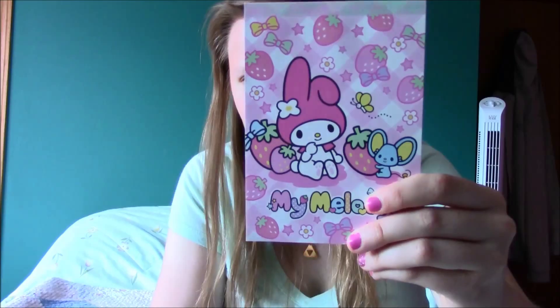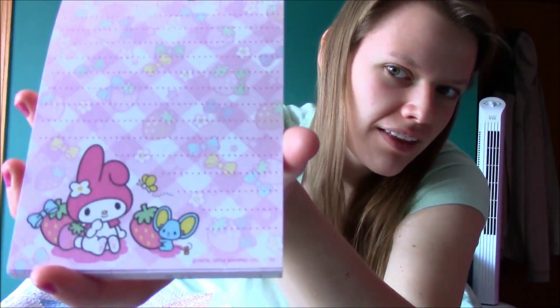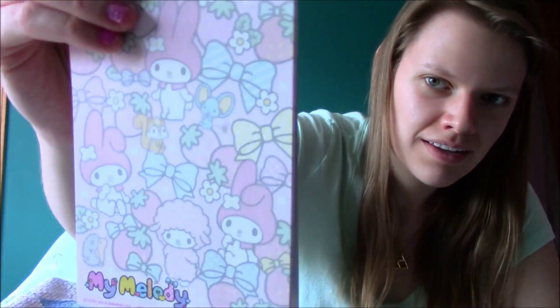Next, we have a kawaii tablet — My Melody. It's got this design, and it also has this one. Isn't it cute?